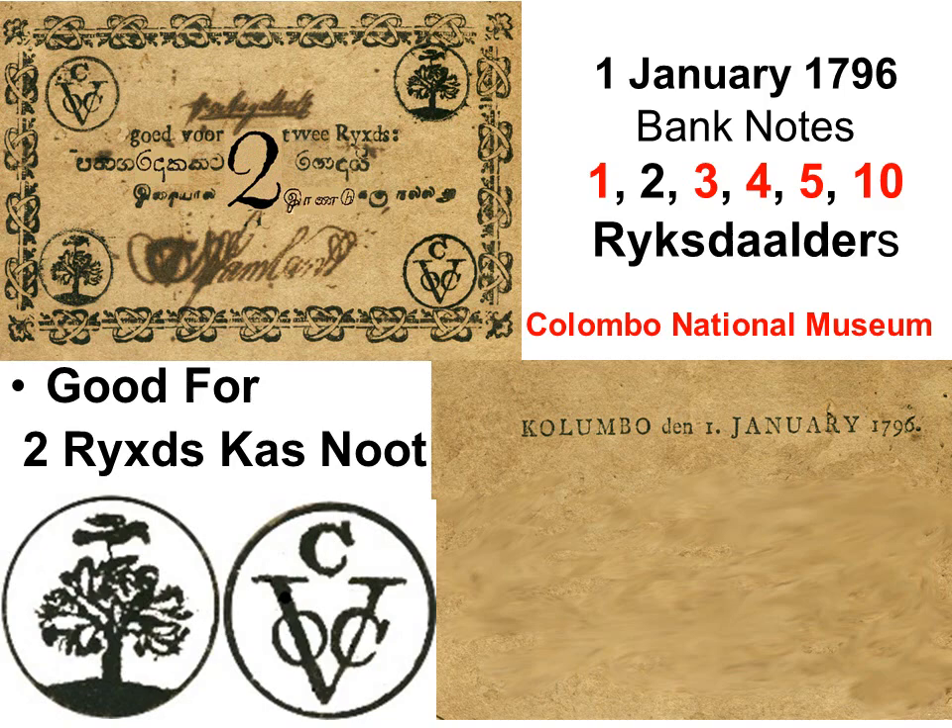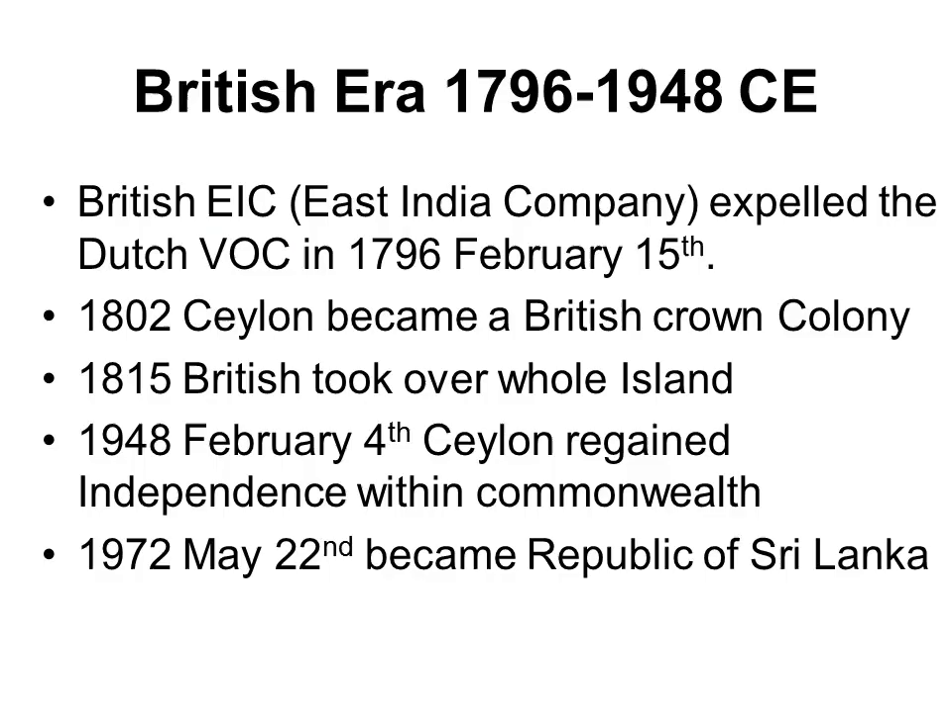In 1796 the Dutch issued cash notes in smaller denominations: 1, 2, 3, 4, 5 and 10 Reichsdollars. The VOC and the dove-on-a-mango-tree logos are stamped on this note, which is hand signed for authentication.